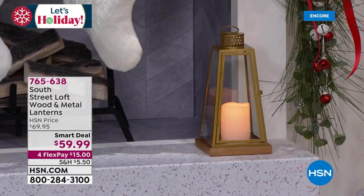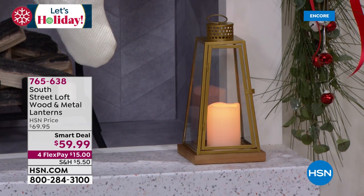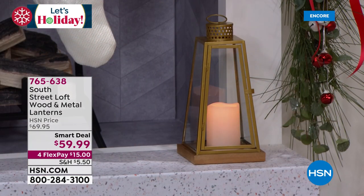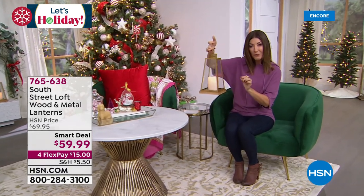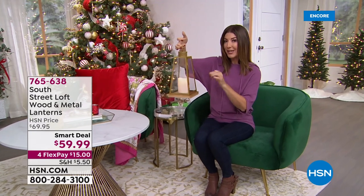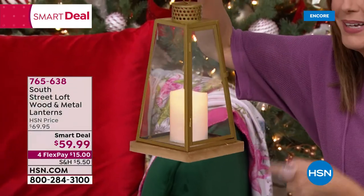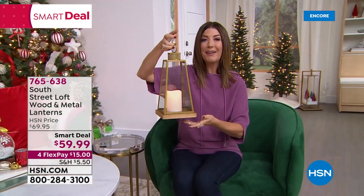The lanterns are designed with real wood, real glass, and real LED candles inside. You can set them on a table or countertop, or hang them. They have flicker mode, bright mode, and dim mode — just add batteries. You're getting a pair at the smart deal price, they're beautiful, and they'll go with any type of decor. That smart deal launches tonight.